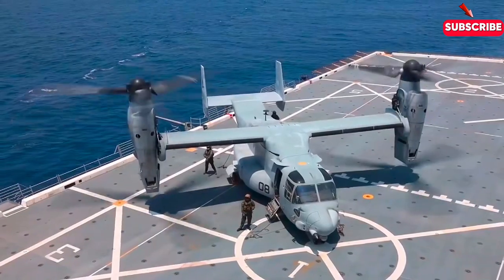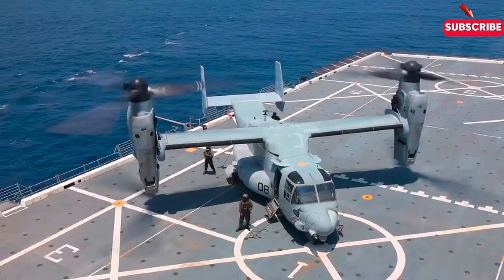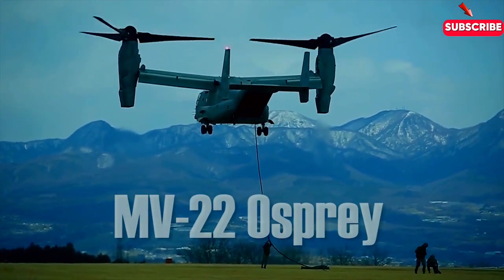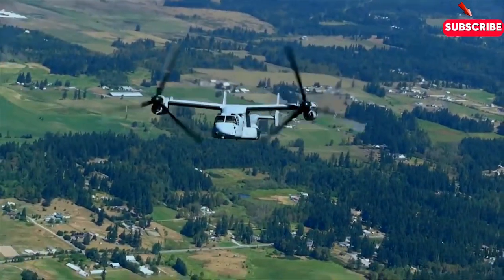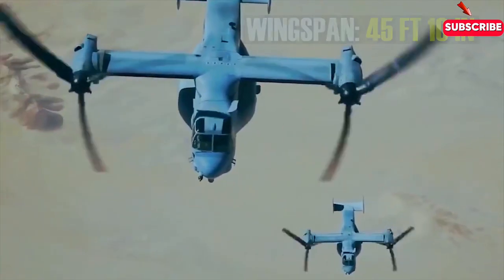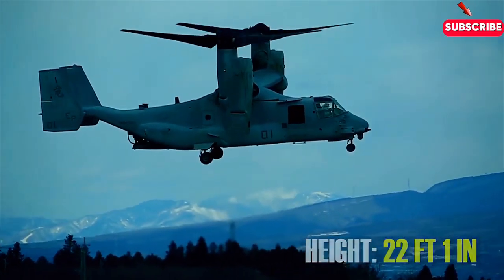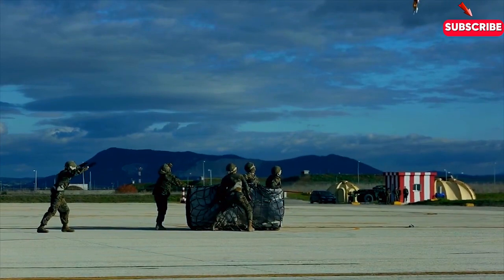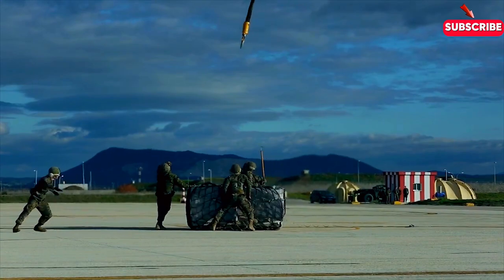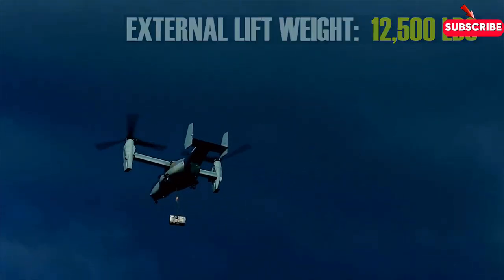The MV-22 Osprey is an aircraft like no other. It's not just a helicopter, and it's not just a plane — it's both. A tilt-rotor aircraft that can do things most others can't even dream of. But the Osprey didn't come cheap; each one of these marvels costs around $84 million. In this video, we're going inside the Osprey to find out what it's really like to fly this beast, and why it's earned a reputation as one of the most versatile aircraft in military history.